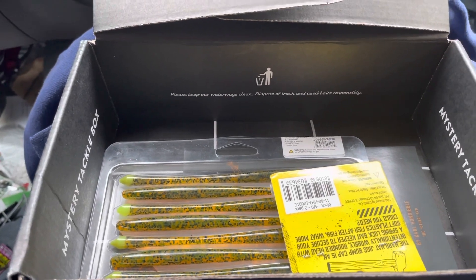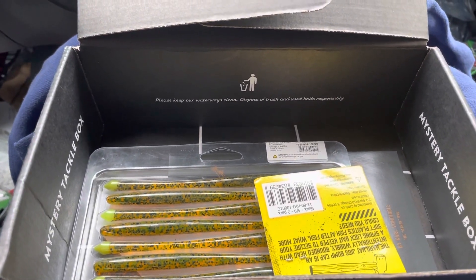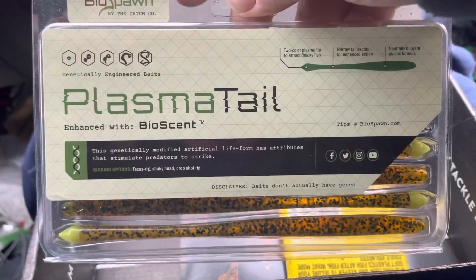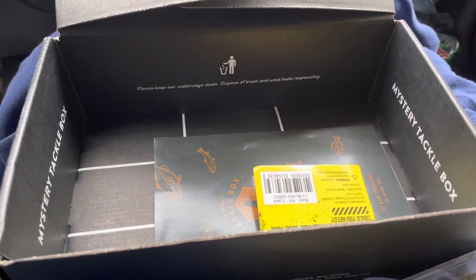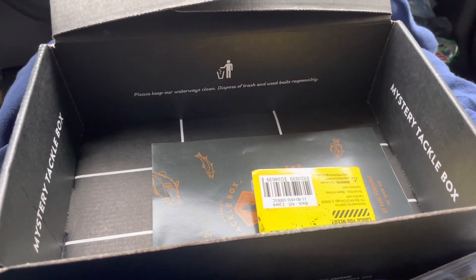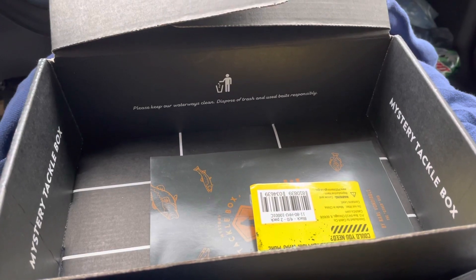Next we got from Biospawn, the plasma tail that goes for $4.99. Next we got from Hard Hat Jig, the bump cap that goes for $3.49.